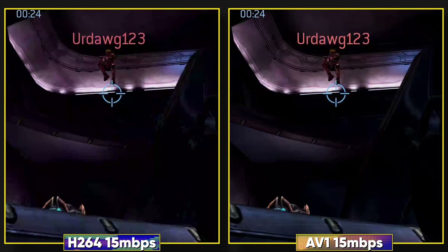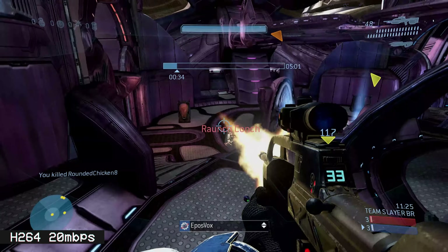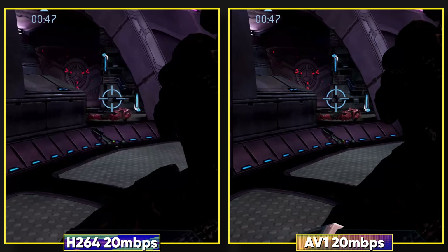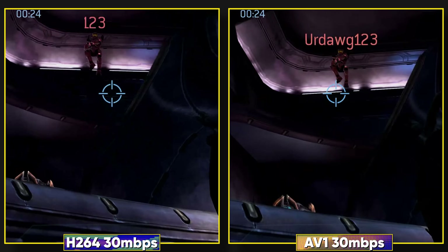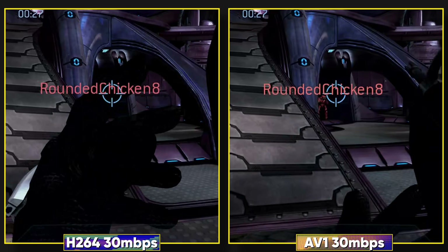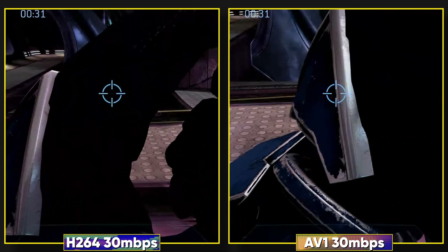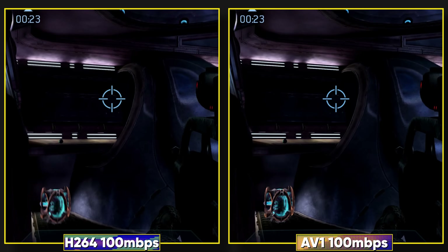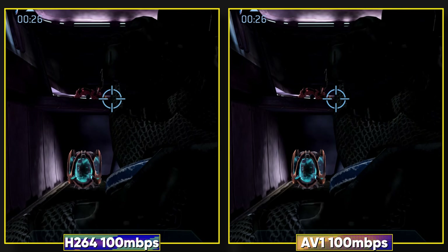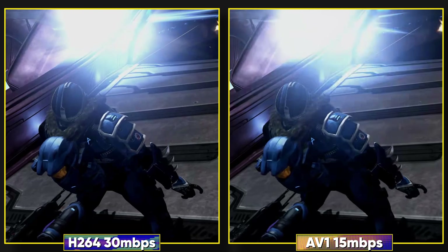Quality continues to improve up through 20 megabits per second, where obvious pixelization starts to be less apparent from H.264, but when you compare to AV1 — with AV1 you can actually see the textures of the floors. You don't start to recover floor textures with H.264 until around 30 megabits per second, and even then they're still muddier than AV1 was at like 15 megabits per second. I don't think we get a clean enough feed with H.264 that competes with most of AV1's encodes until we jump to like 100 megabits per second. NVIDIA's claim of a 40% reduction in bitrate required for AV1 vs H.264 is accurate — H.264 at 30Mbps looks about as good as 15 or 20Mbps in AV1.